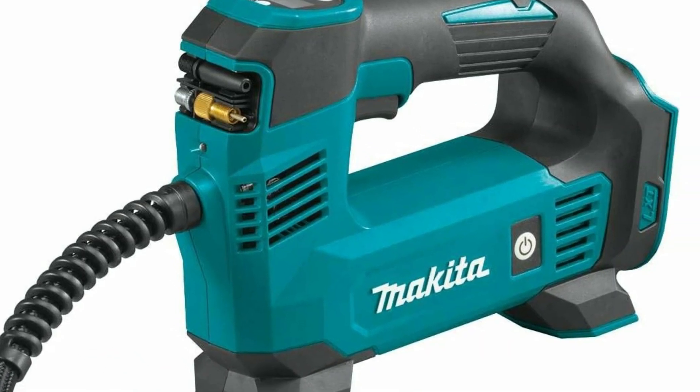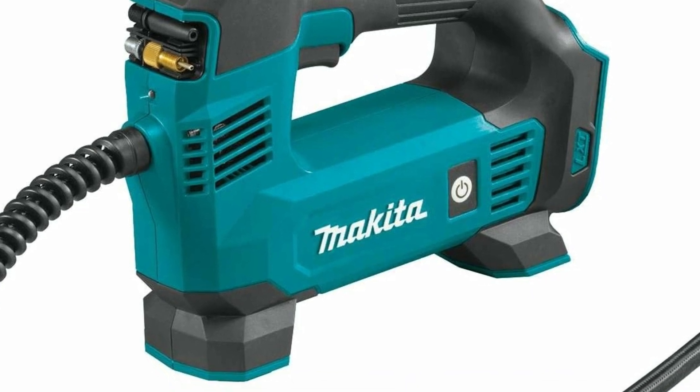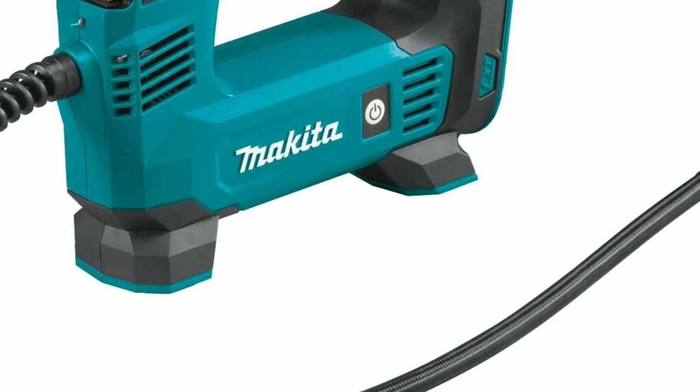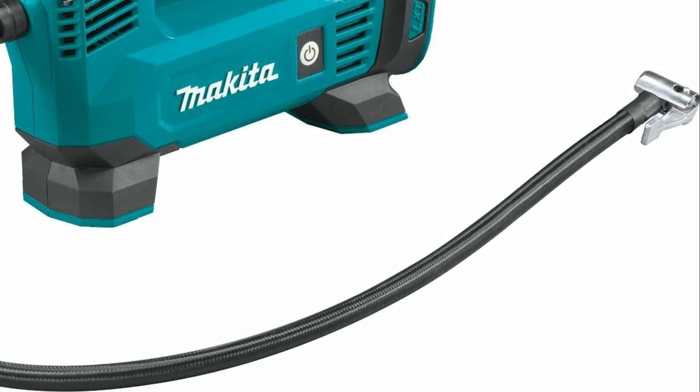A portable air compressor is a compact and mobile device designed to compress and store air, typically for various pneumatic tools, inflating tires, or powering small machinery. It functions by drawing in air and then compressing it to a higher pressure, which can be regulated based on the requirements of the task at hand.